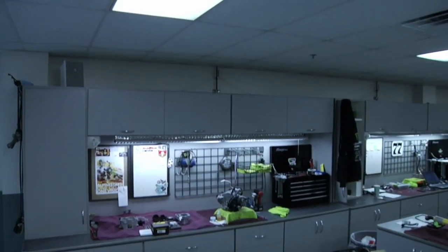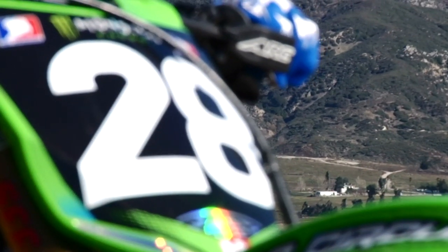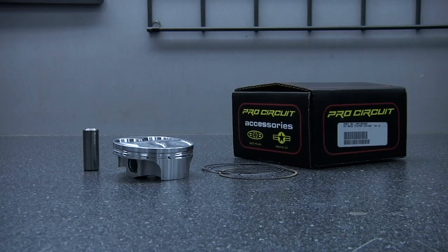For additional information on this and other Pro Circuit products, please visit www.procircuit.com or call Pro Circuit at 951-738-8050.